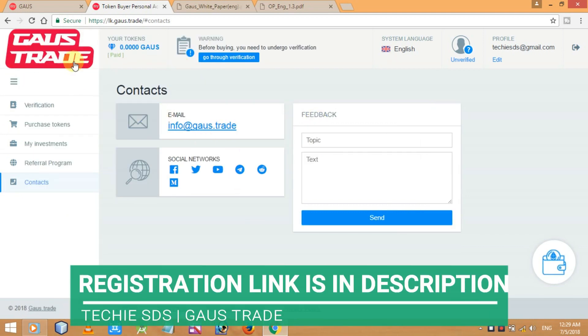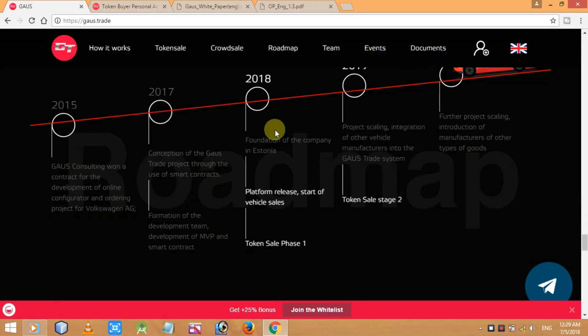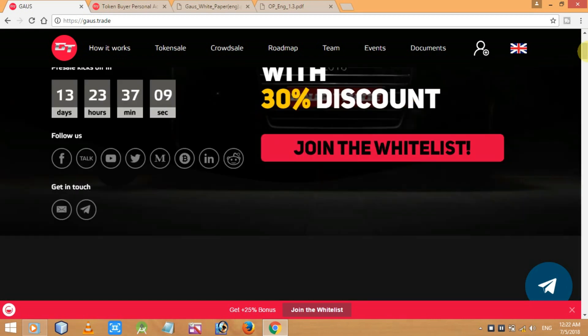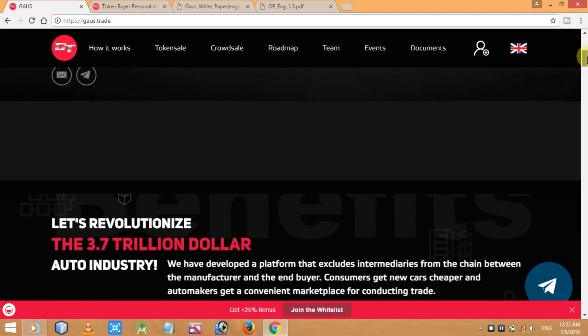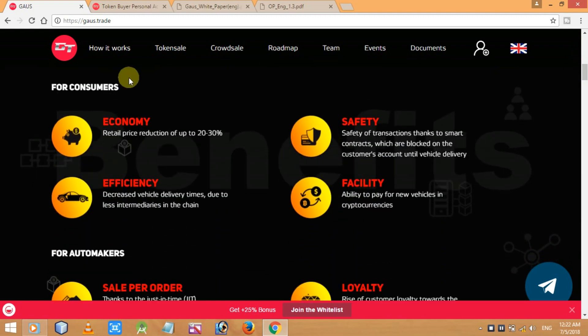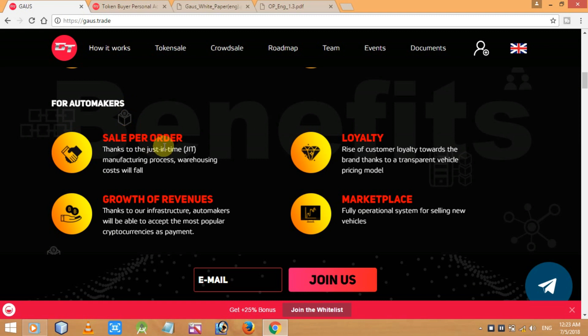Finally, here are the contacts — their email ID for any types of feedback or help, and their social networks are also listed. That's how it is — Gauss Trade: buy vehicles directly from the manufacturer with Gauss tokens. I'll bring more videos about Gauss Trade in coming days. Register at the Gauss Trade platform from the link in the description. If you liked the video, hit the like button, share with your friends, and subscribe to my channel for more videos like this. Thanks for watching, see you in my next video — take care, bye!